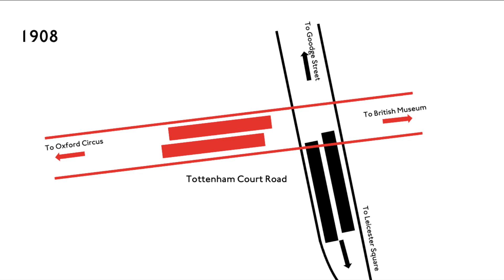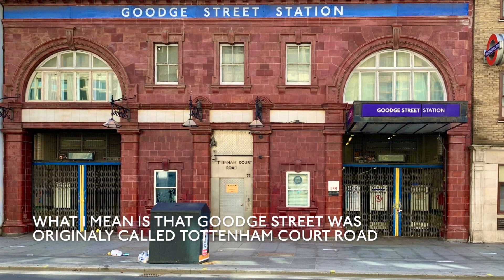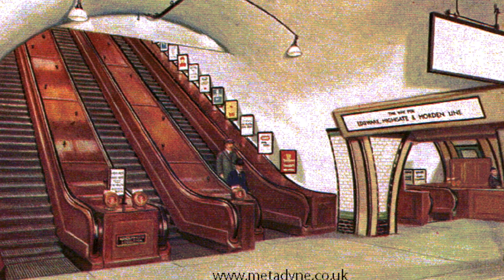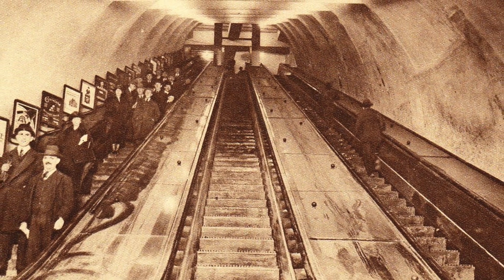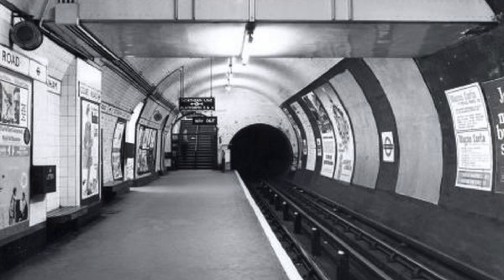The name was soon quickly changed to Tottenham Court Road, with the station to the north being renamed Goodge Street. Eventually, in the 1920s and 30s, with the arrival of escalators and the amalgamation of all the tube lines, the two stations were eventually connected and became one whole station.